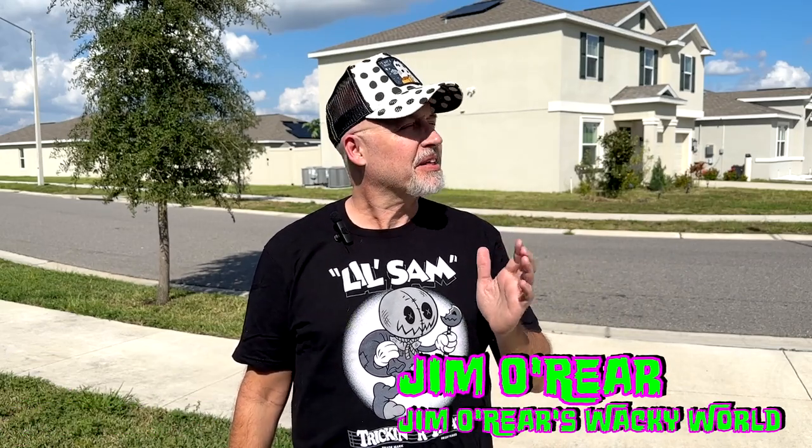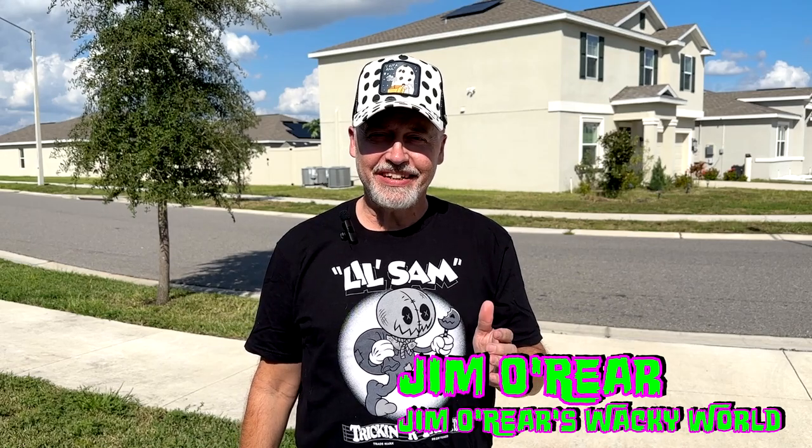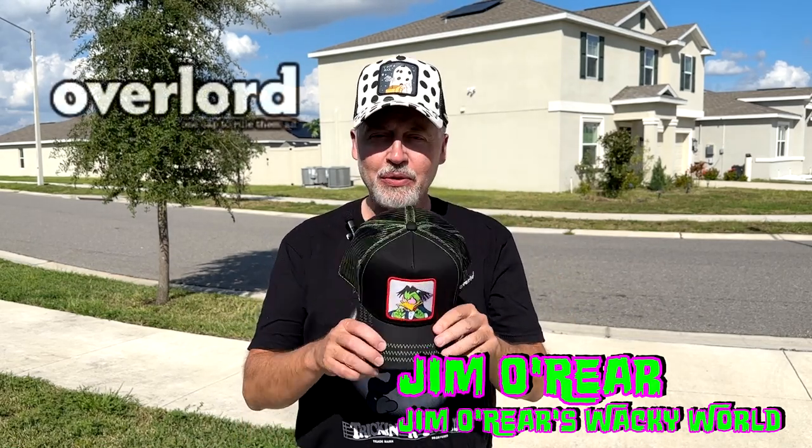Hello friends, it's Jim O'Rear. Welcome back to Jim O'Rear's Wacky World. I am out here in the hot Florida sun to mention a cap company — yes, a hat company — Overlord Caps.